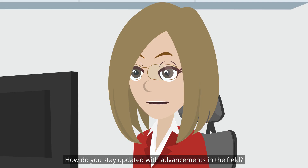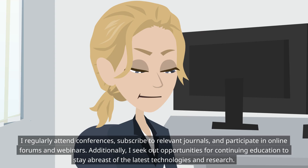How do you stay updated with advancements in the field? I regularly attend conferences, subscribe to relevant journals, and participate in online forums and webinars. Additionally, I seek out opportunities for continuing education to stay abreast of the latest technologies and research.